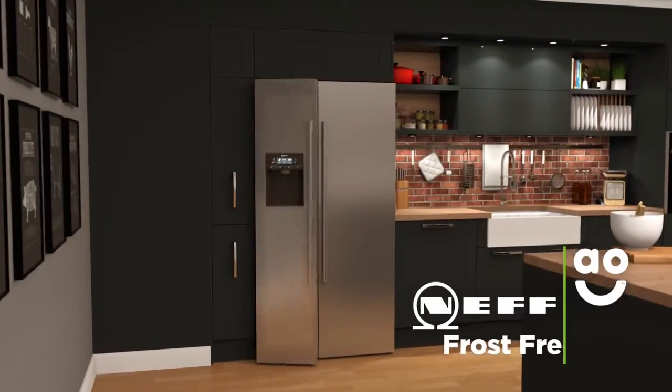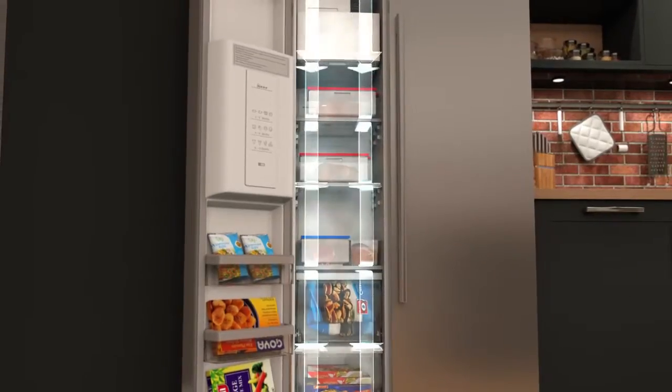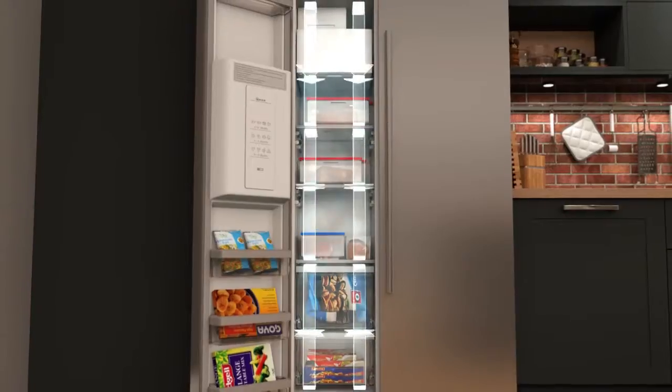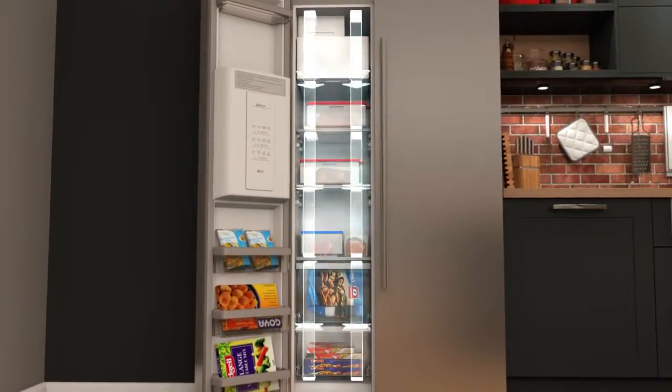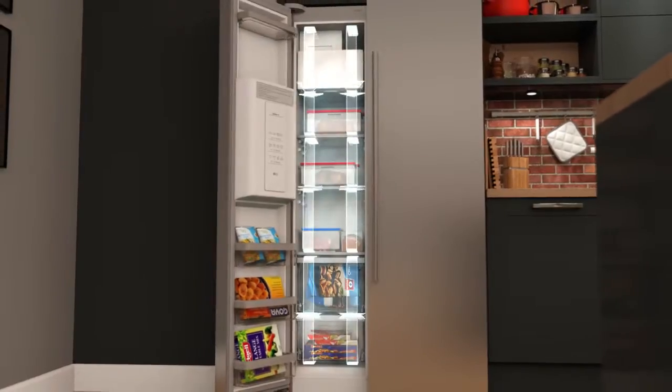This model has Neff's clever frost-free technology that prevents icy build-ups. It works by using a fan to constantly circulate cold air around the cabinets. This stops ice from forming on the inside of your fridge and freezer, meaning you'll never have to spend time manually defrosting.